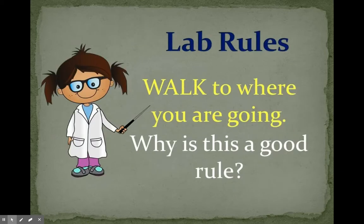Walk to where you are going. Why is this a good rule? It's always safe to walk when you're inside instead of run, and even though you're excited it's important to keep your walking feet because you don't want to mess anything up in the lab or make anything dangerous for you or your friends.